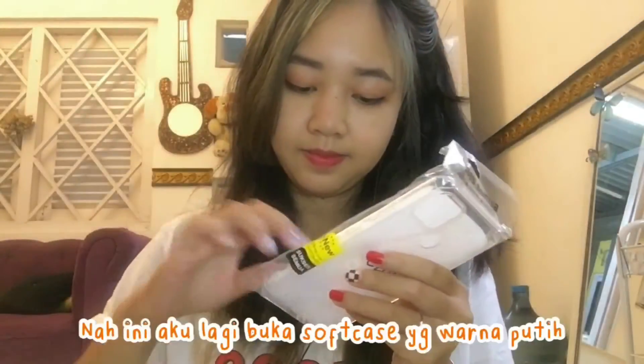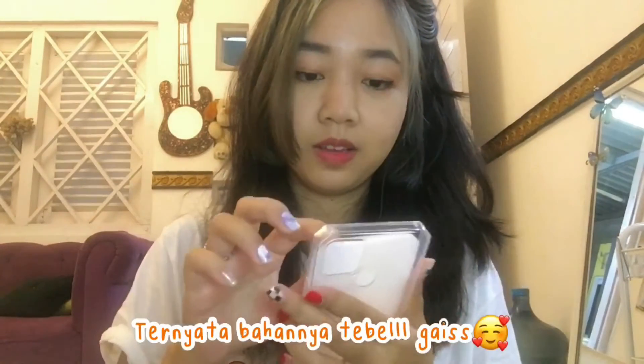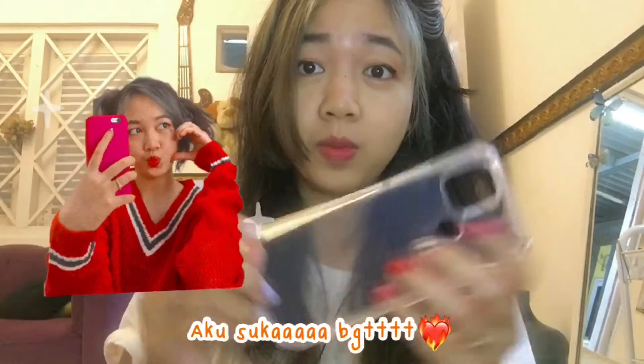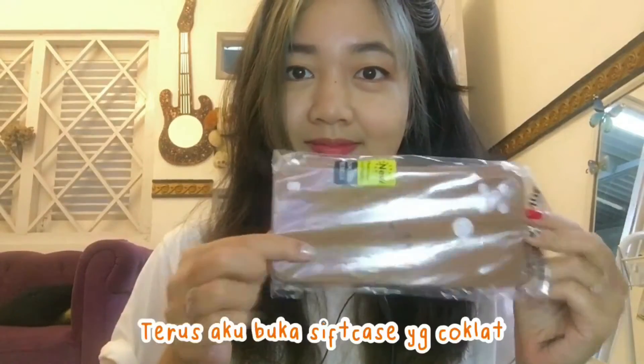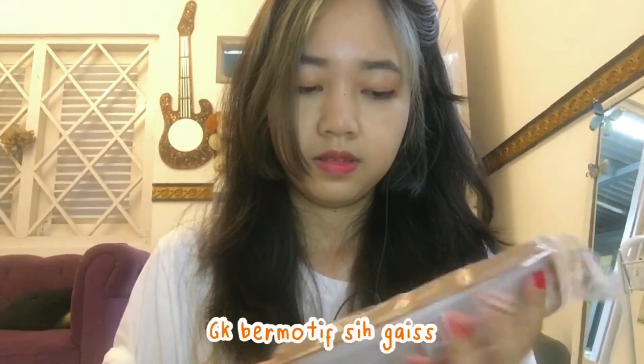Now I'm going to open the softcase color. And I'm just surprised — it turns out the product is quite soft. I really like it. Look at the details. This is the softcase color. It's not a pattern, guys.